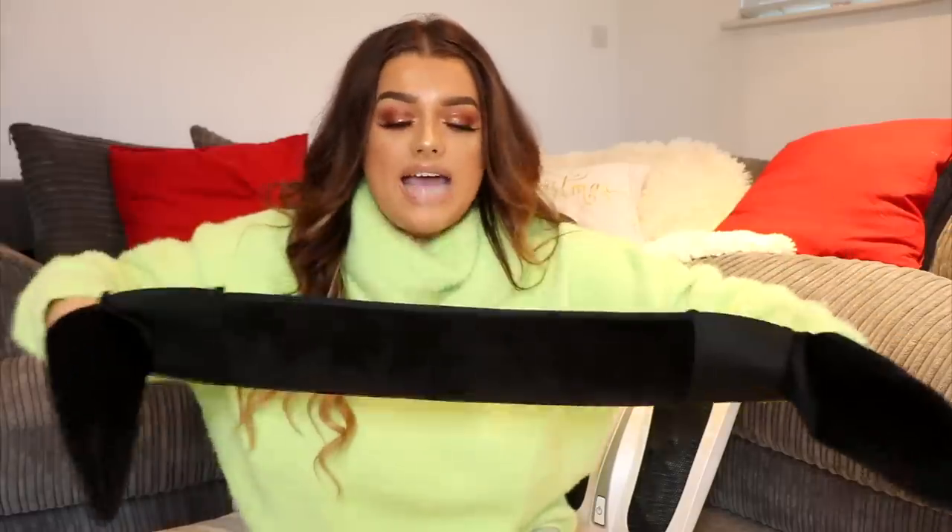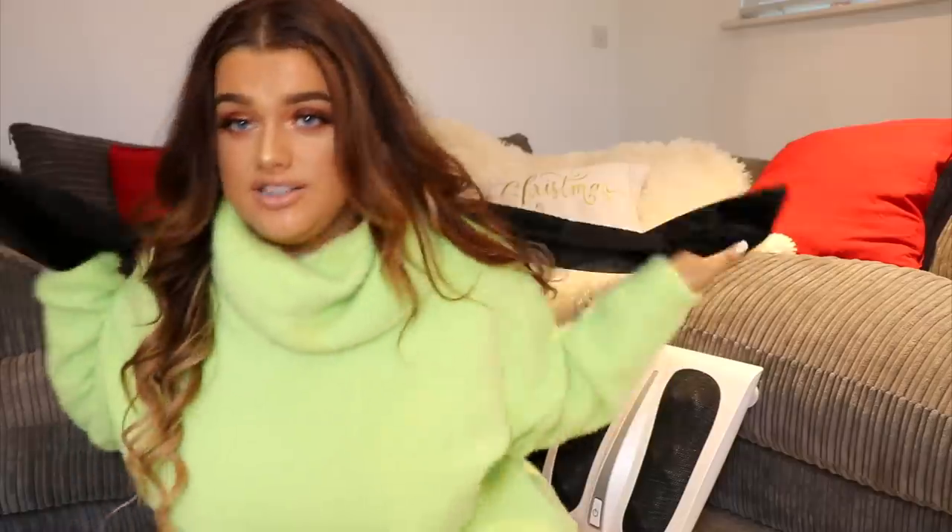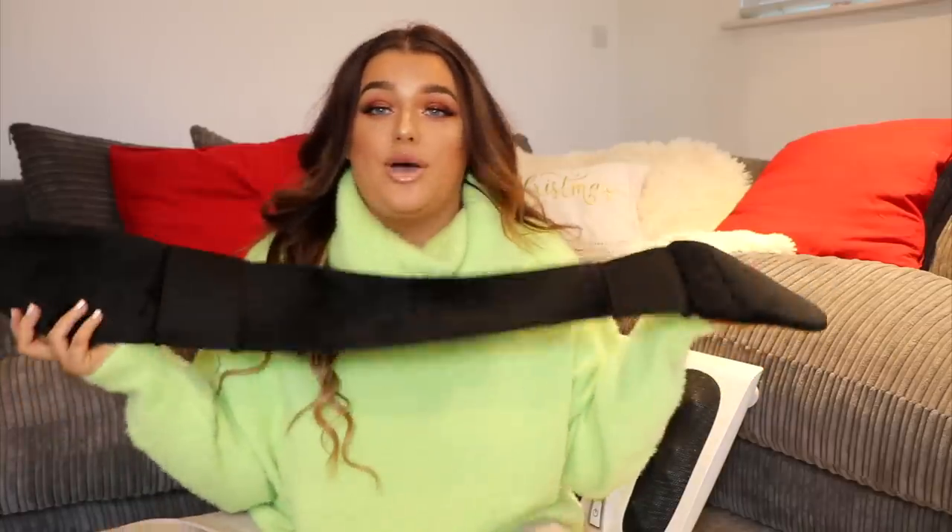The final thing I got from Amazon is something a lot of you are going to appreciate — it's a back tanner. You put your tanning mousse on here, then go like this over your back and move it back and forth to reach all the hard-to-reach places on your back. I always thought I really needed this but couldn't justify buying it randomly, so I used my voucher. I don't have anyone to tan my back for me, so now I have my new best friend.